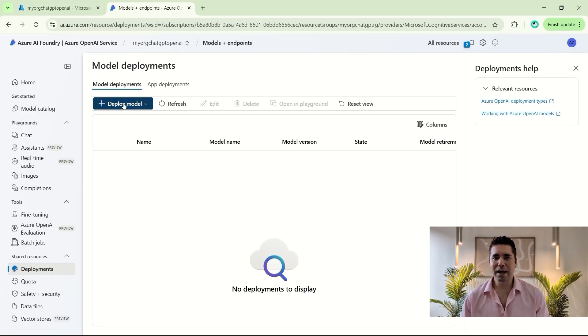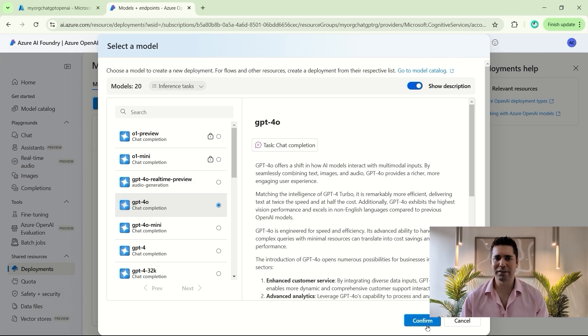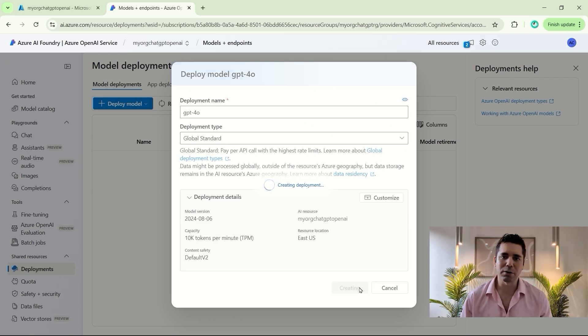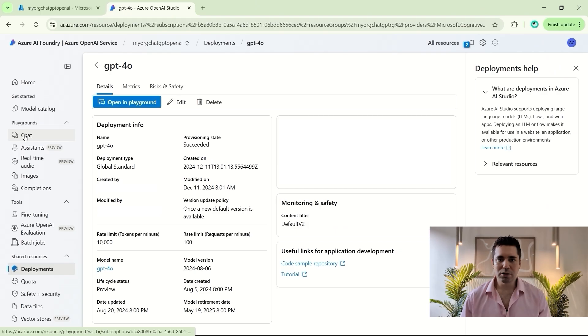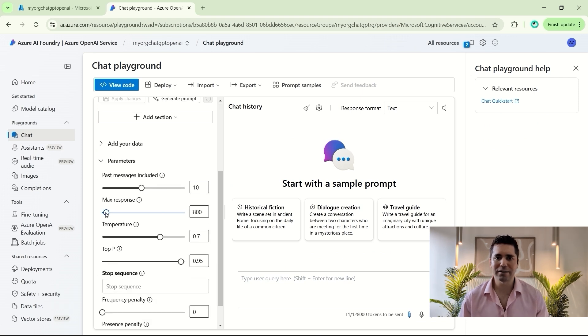Once you have that, create a model deployment — you could use something like the GPT-4o chat completion here. But if you're concerned about costs, you could go with one of the more affordable models. Then go to the chat playground, feel free to tweak the parameters such as maximum response length, and then click deploy.